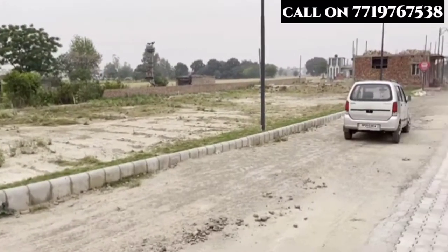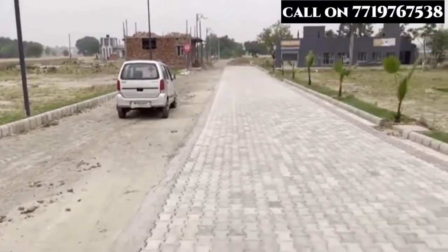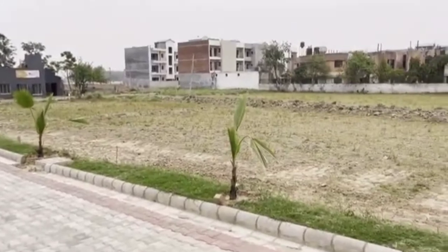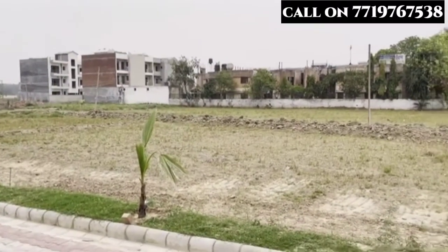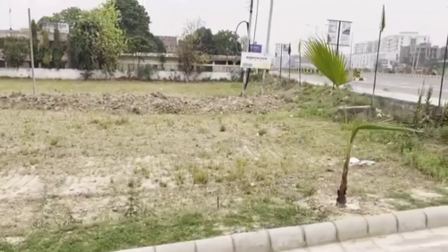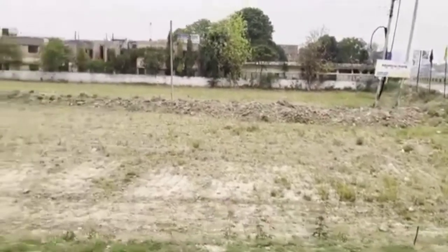And this is your project, in which you will have a commercial showroom and booth. This is a proper gated project, RERA approved, and we have also done CLU.